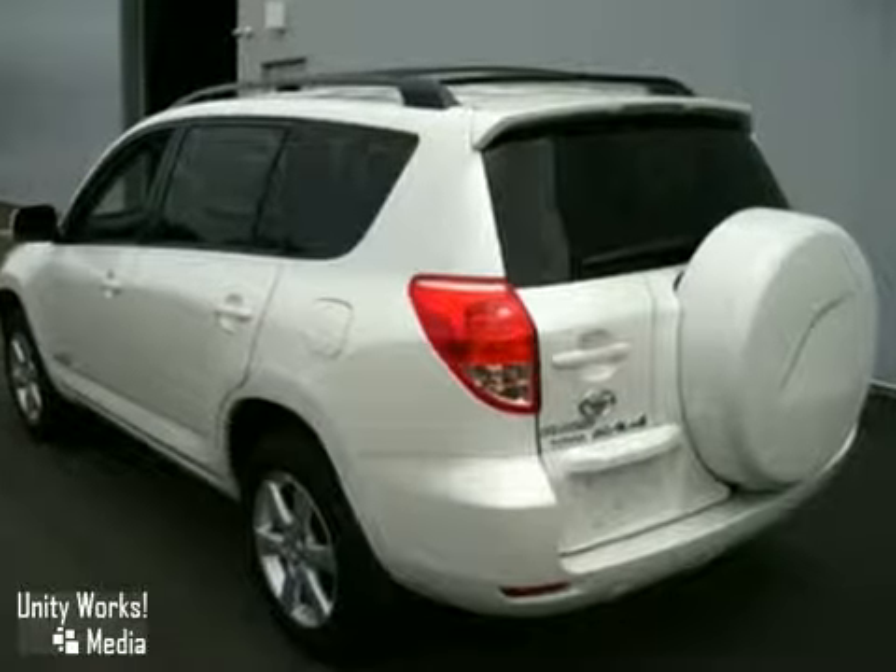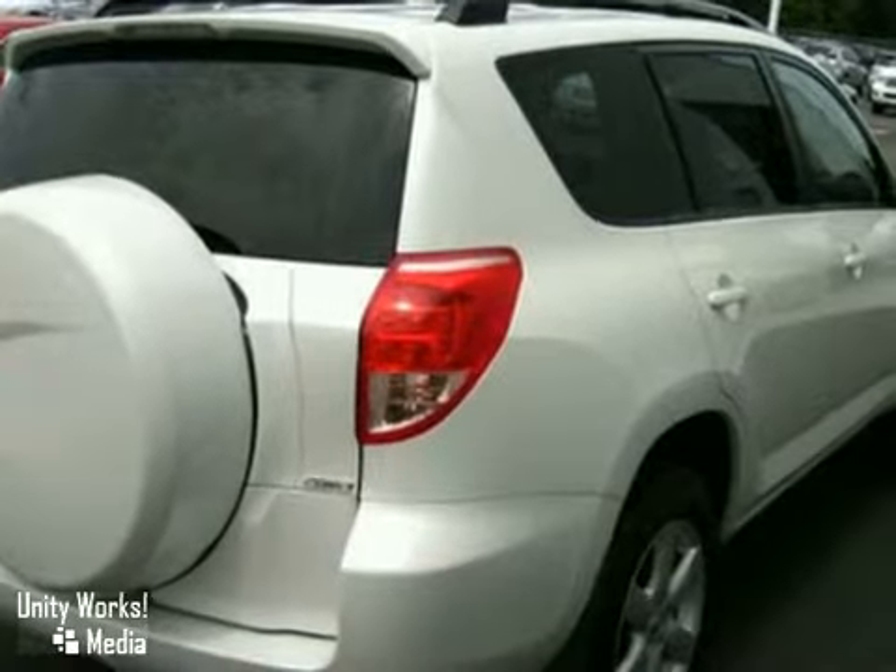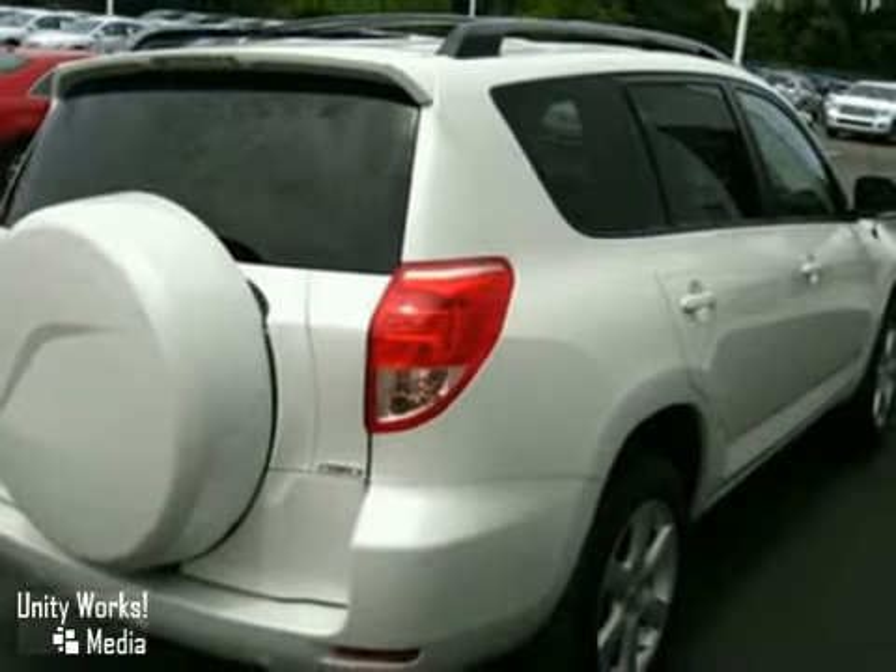In addition to all this built-in safety, this RAV4 comes well equipped with power windows, locks and mirrors, a great sound system, a CD changer, and much more.